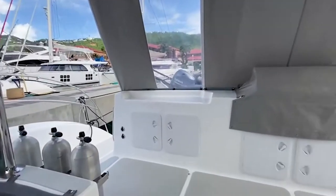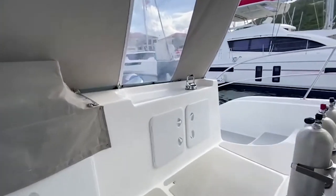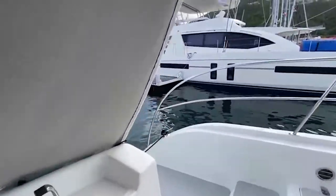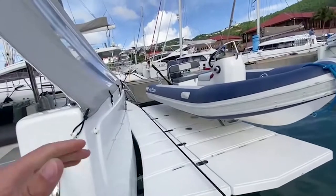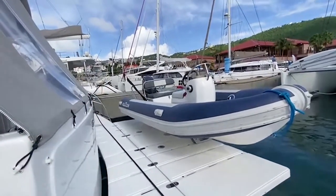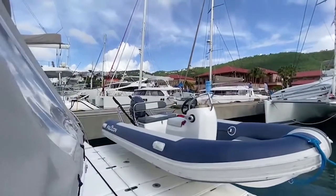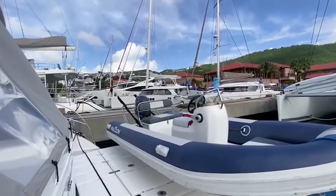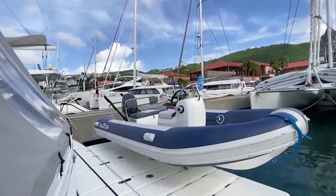Dive tank holders that can hold six tanks. The notable feature on this new model is that we can lower the tender remotely with the remote, drop ourselves in the water, and then raise it as we're driving away in the tender. The tender is a Falcon inflatable 14.6 feet with a 50 Yamaha, which is an incredible machine for going on those long-distance fishing and diving trips when you're on the water.